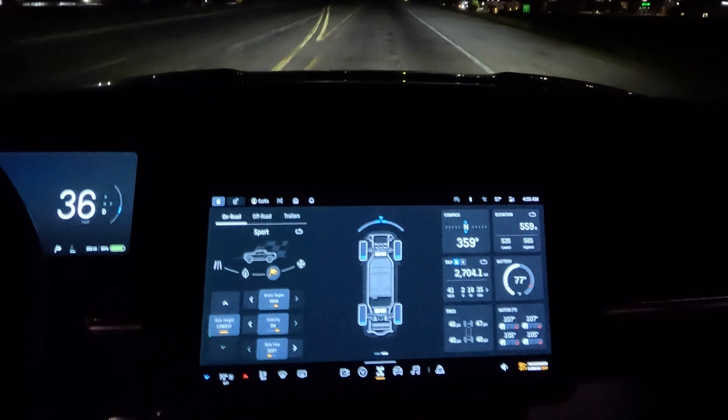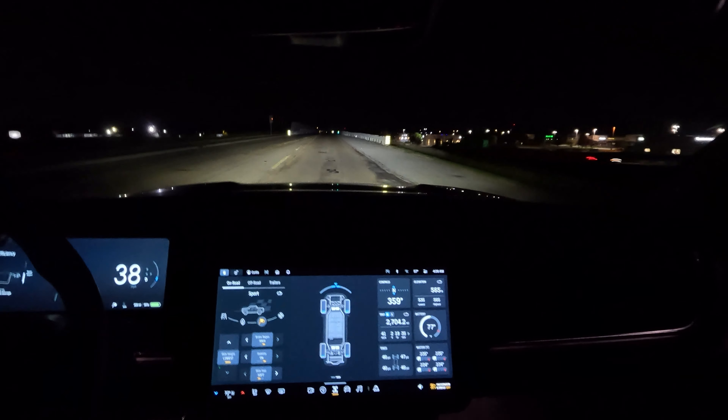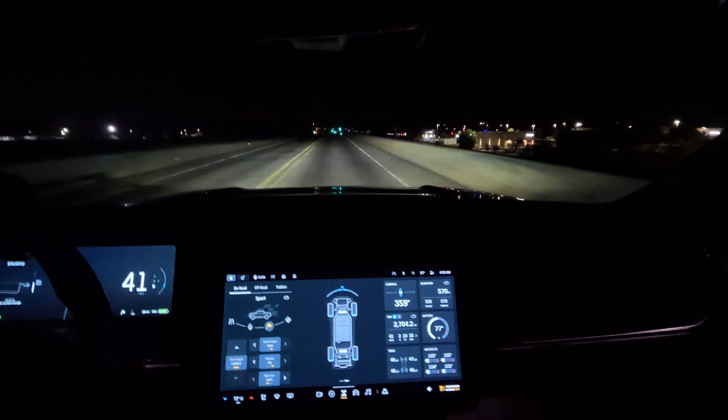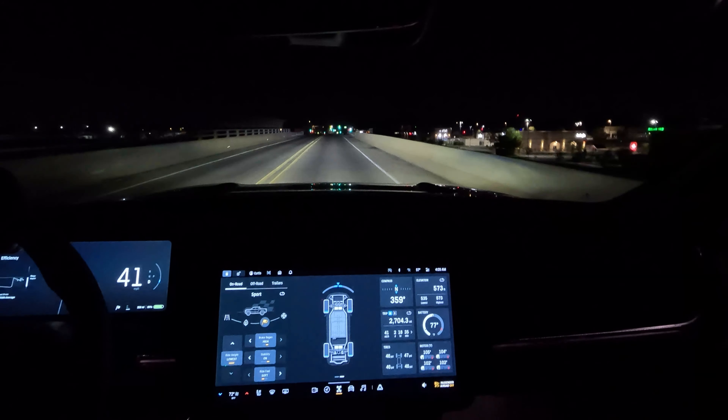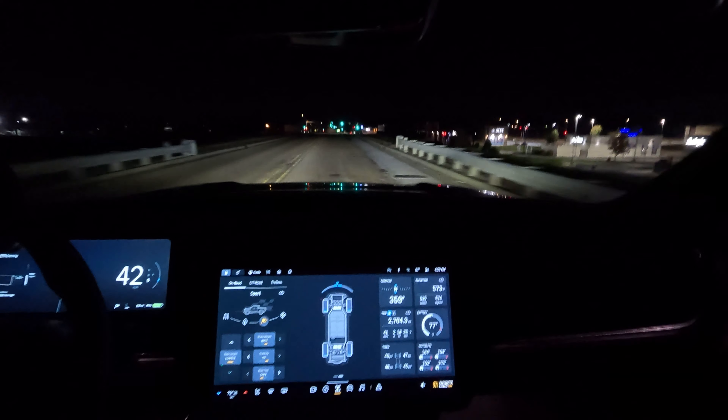The battery is still sitting at a nice 77 degrees Fahrenheit. And of course it's showing my elevation and compass right there.